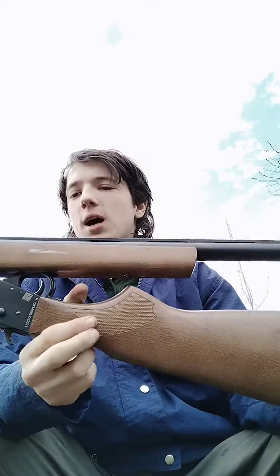This is not a hundred dollar Walmart shotgun — I bought it at a pawn shop for $99. It's made in Turkey but it kicks. It kicks worse than any shotgun I've ever shot, and because it's all wood it's very uncomfortable to shoot.